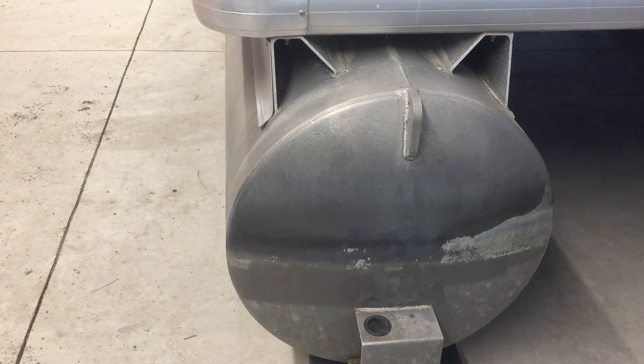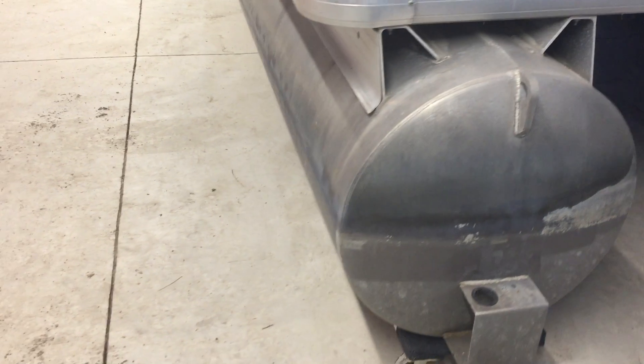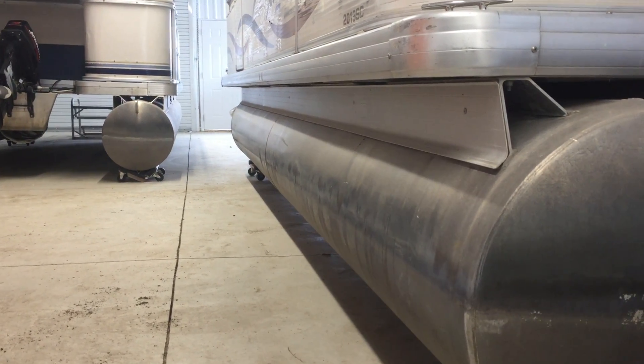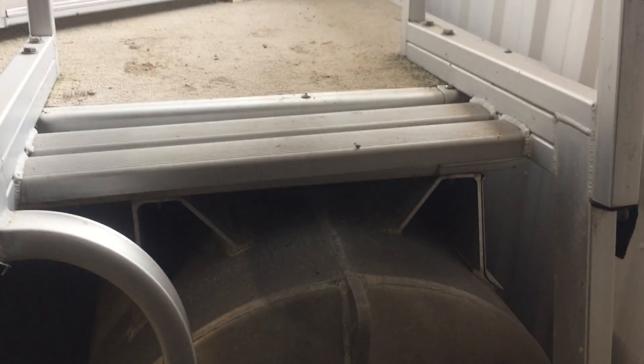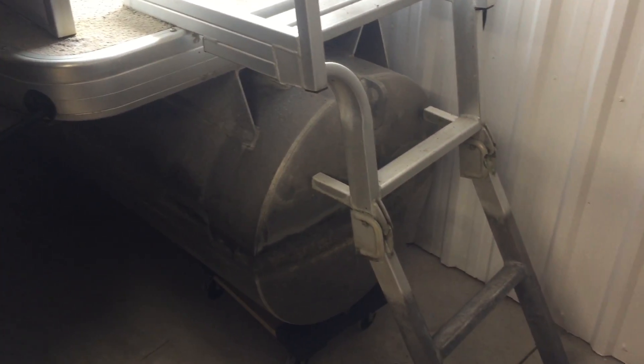The tunes are about 23, 23 and a half inches, so almost 24 inches wide. Shot down the side of the tunes — they're in great shape, no big dings, no major scratches. It's right up against the wall here so it's gonna be hard to see the other side, but it's virtually the same.